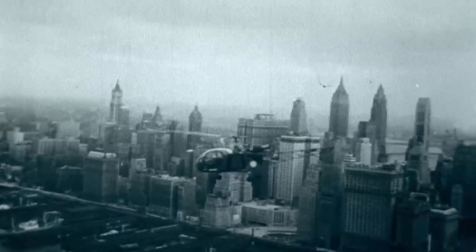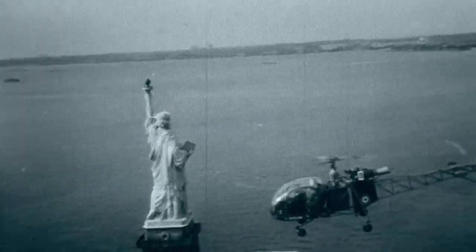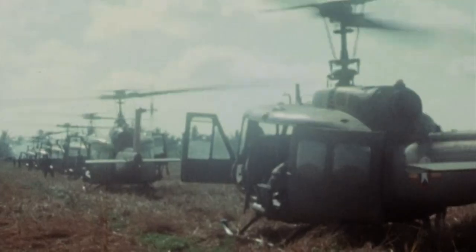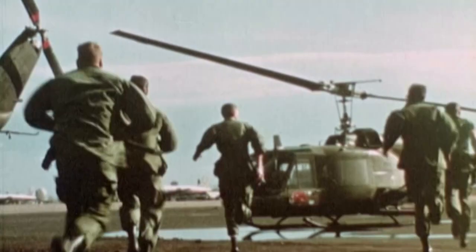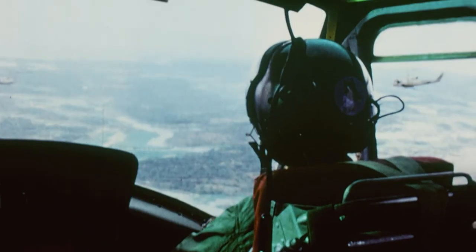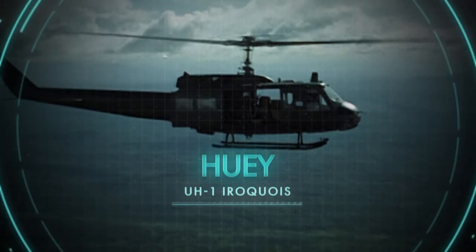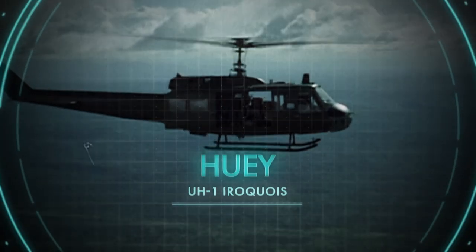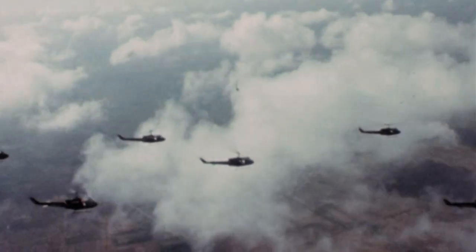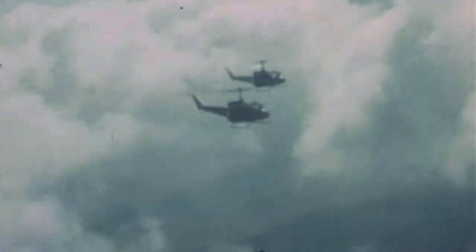It was that dramatic change in power-to-weight output that allowed for the design of an aircraft to fill the air cavalry role. The Americans turned to a helicopter designated the Bell UH-1, codenamed the Iroquois, but affectionately known as the Huey. The sight of Hueys landing with armed troops spilling from either side is one of the defining images of the Vietnam War.